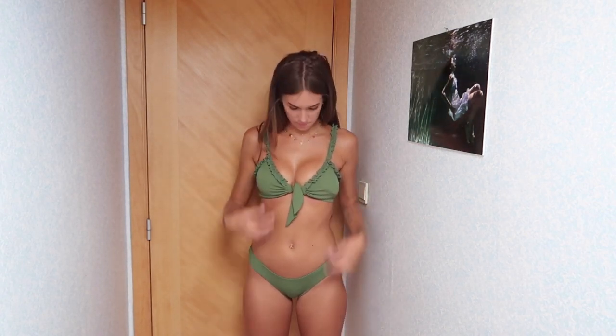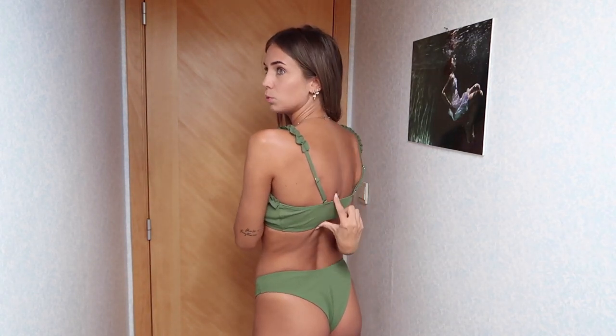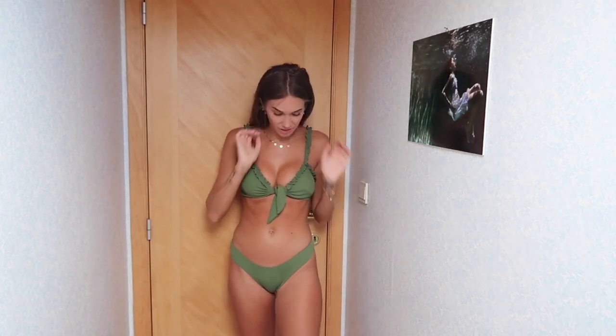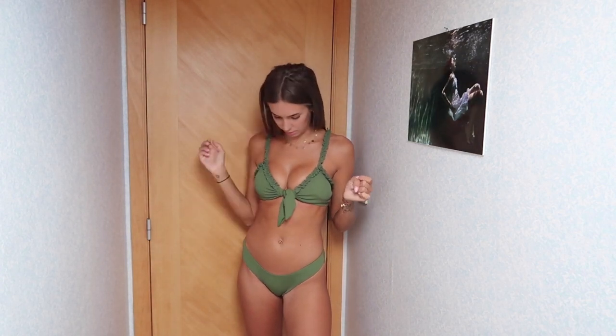Dit is de tweede bikini, een kaki groene. Ook weer een hoger broekje, as you can see, I like it. Ook hier weer zo op de heupen. Dit topje kun je hier strakker of losser maken, dus dat is wel fijn. En van achter is het dan zo. Dit is wel minder om te zonen, want dan heb je zo'n stuk wit. Zo'n bikini zou ik niet aandoen om echt in de zon te liggen. Maar langs voor vind ik hem heel mooi, zit ook heel goed. Ook weer een small. En de kleuren vind ik ook mooi — kaki is zo'n kleur die altijd wel gaat. I like it.